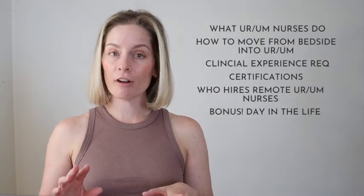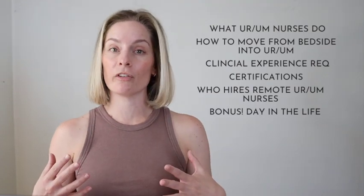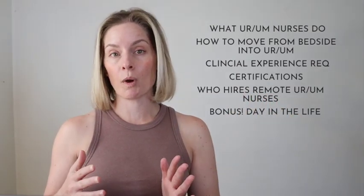As a bonus, make sure you stick around to the end because I'm going to share some real feedback from nurses who work in a remote UR or UM role and what their day in the life looks like. If you can already tell that this video is going to be really helpful and you like our style, can you give us a quick thumbs up? It really helps our small channel.